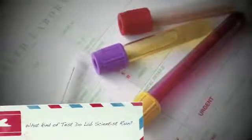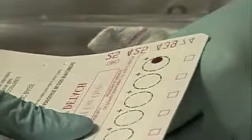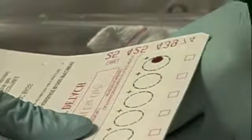What kind of tests do lab scientists run? Newborn screening is a public health program required by Michigan law to find babies with rare but serious disorders that require early treatment. All babies need to be tested in order to find the small number who look healthy but have a rare medical condition. Babies with these conditions seem healthy at birth but can become very sick in a short time. Each year, more than 200 Michigan babies — 1 in every 500 to 600 births — are found to have a disorder detected by newborn screening.